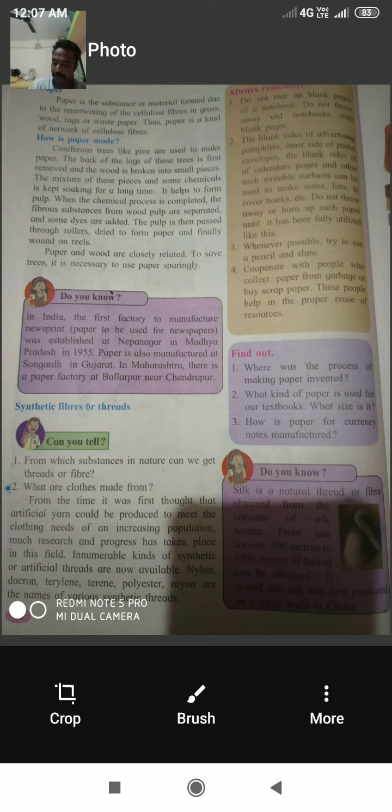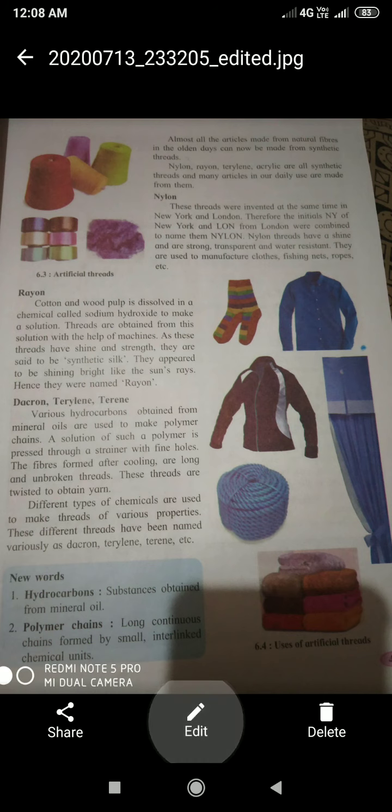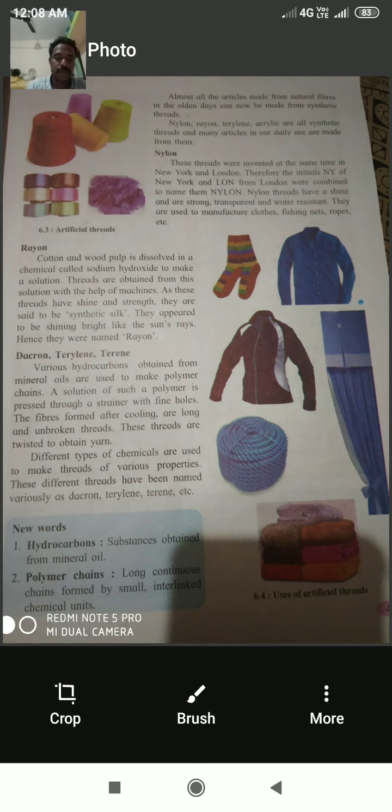Silk is a natural thread or fiber obtained from the cocoons of silkworms. From one cocoon, 500 to 1300 meters of thread can be obtained. Silk was first produced on a large scale in China. Almost all articles made from natural fibers in olden days can now be made from synthetic threads — nylon, rayon, terrylene, and acrylic are all synthetic threads.